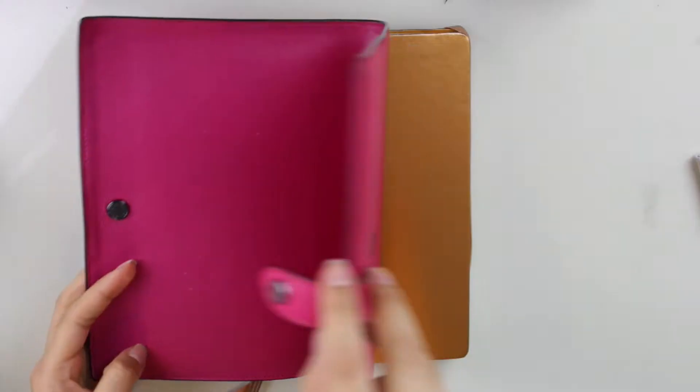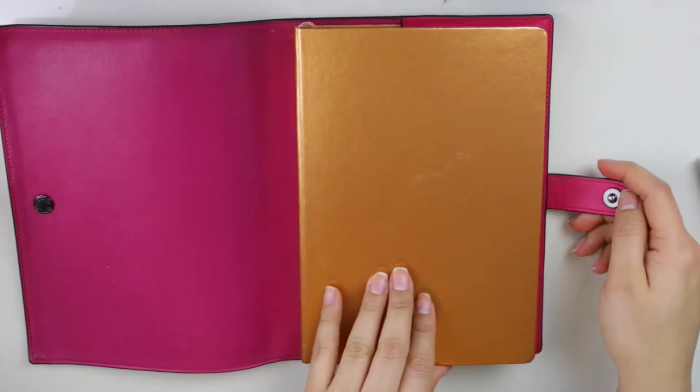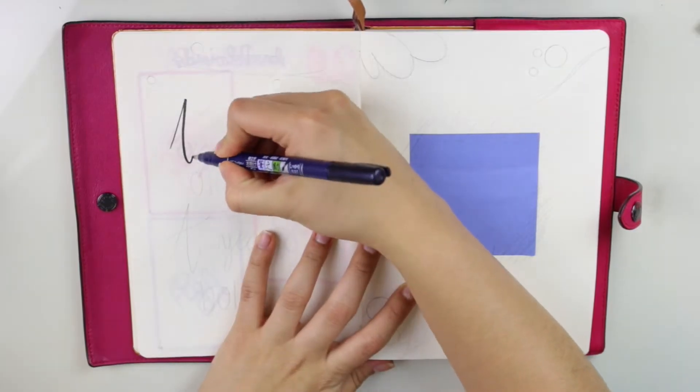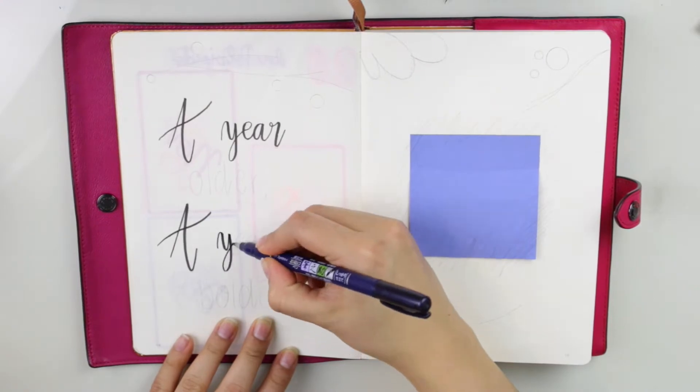Thank you so much for joining us. Hey guys, welcome back to my channel! Today I am showing you my January 2020 plan with me.